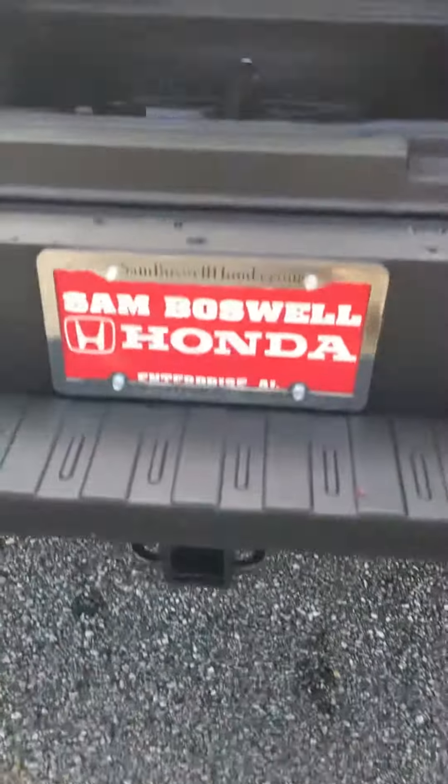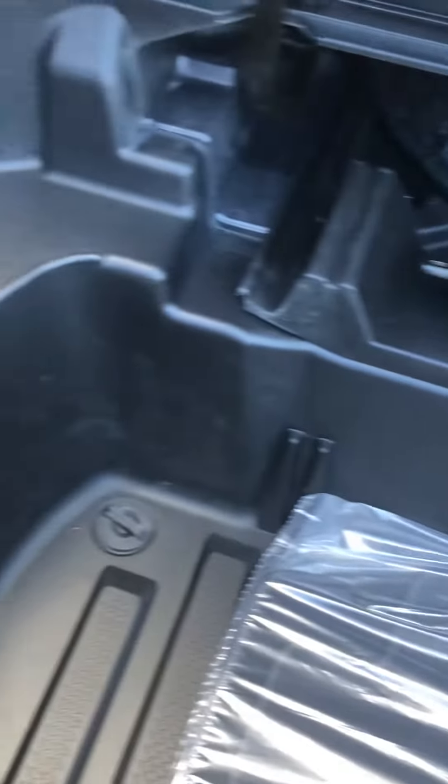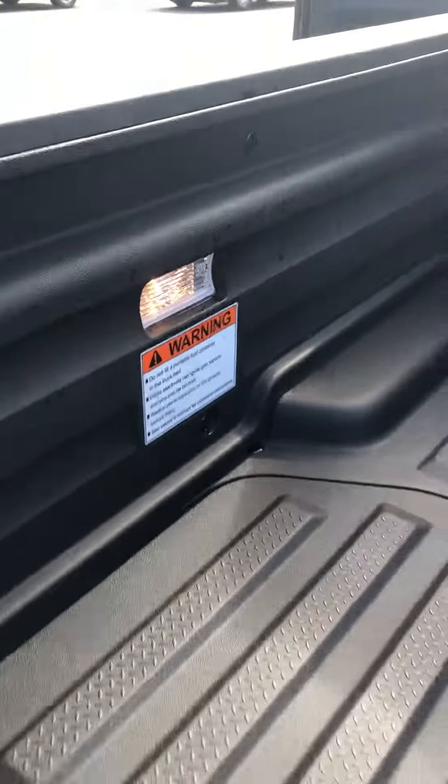It does have the towing package. The in-bed trunk with your spare tire. Cargo lights in the bed as well.